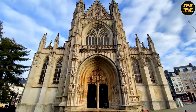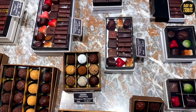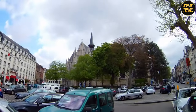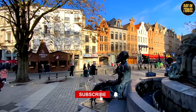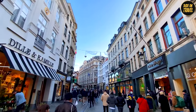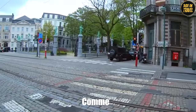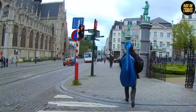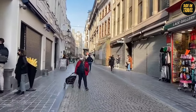So, there you have it — Brussels, a city that's more than beer and chocolates. It's a blend of history, art, and quirky charm. Before you go, don't forget to subscribe for more travel gems like this. If you want to visit the places in this video, check the first comment below — we have different links where you can get your entry ticket. Thanks for watching. See you in the next video.